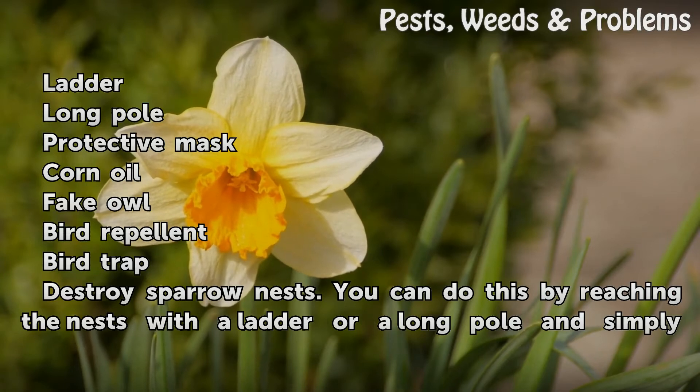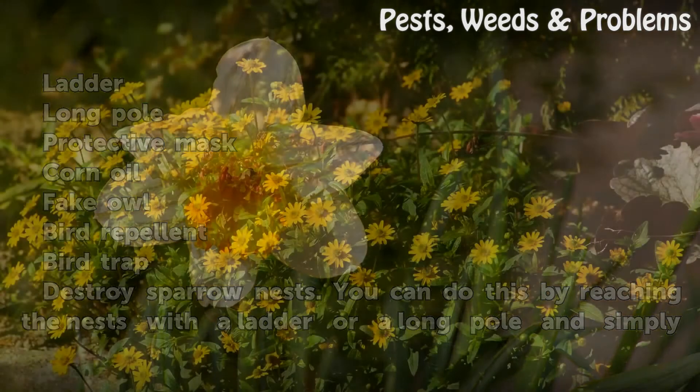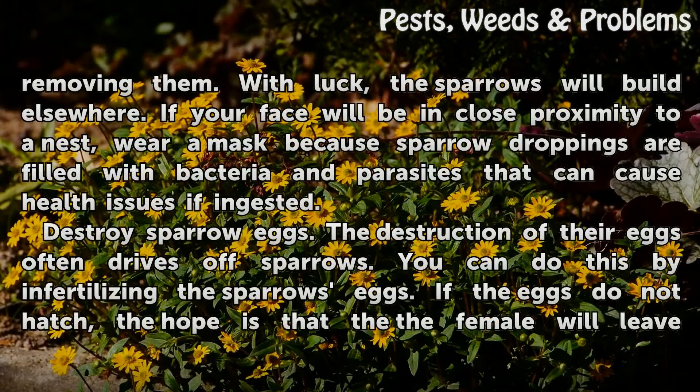Destroy sparrow nests. You can do this by reaching the nests with a ladder or a long pole and simply removing them. With luck, the sparrows will build elsewhere. If your face will be in close proximity to a nest, wear a mask, because sparrow droppings are filled with bacteria and parasites that can cause health issues if ingested.